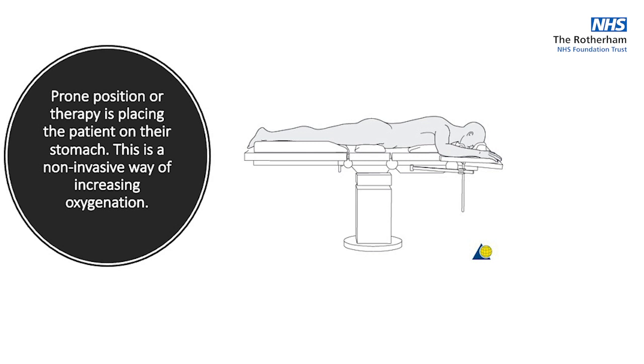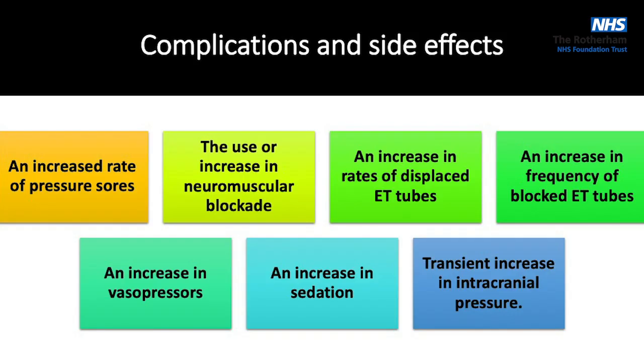Proning is literally just turning a patient over onto their stomach — a way of increasing oxygenation. It's complicated, not non-invasive, with lots of side effects. The main concern in this session is an increased risk of displaced ET tubes when turning. Other complications we're going through with unit staff. Sometimes when turned face down, patients bring up lots of secretions and block the tube, and they require much more vasopressor support because we're increasing sedation.